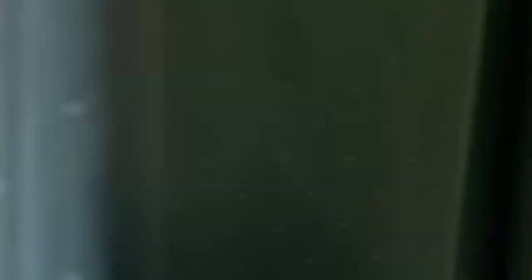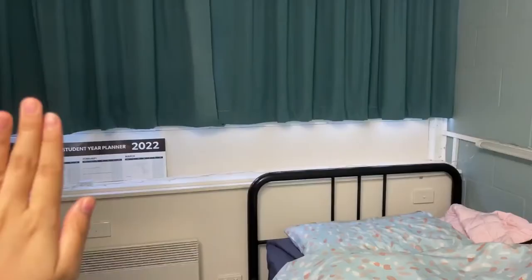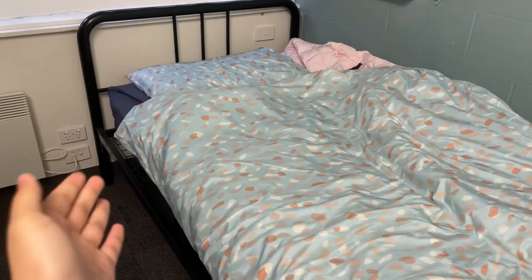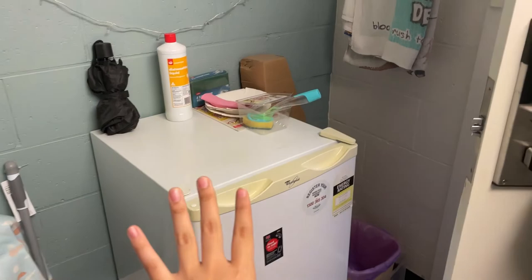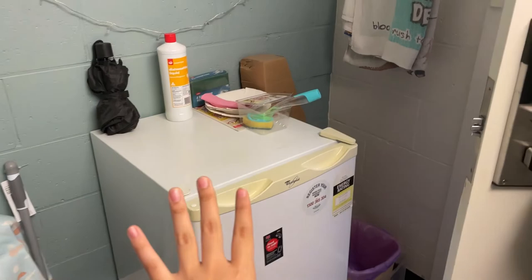Moving to this side, you've got a bed. Note that blankets, pillows, and bedding are not provided, so you'll need to buy them from Kmart first. Moving to this side, you also get a fridge, which is quite similar to John Fisher.